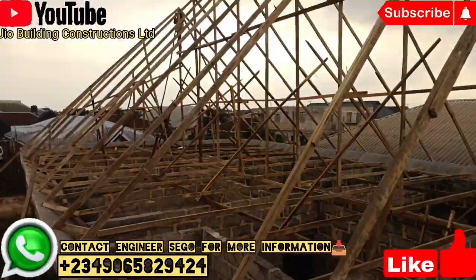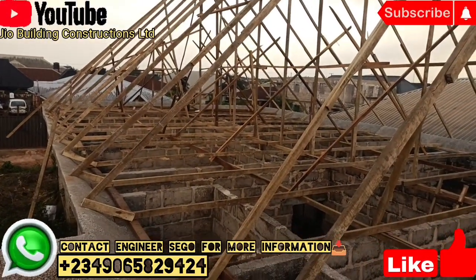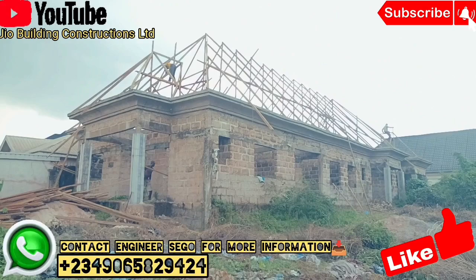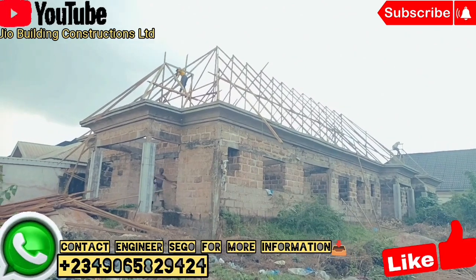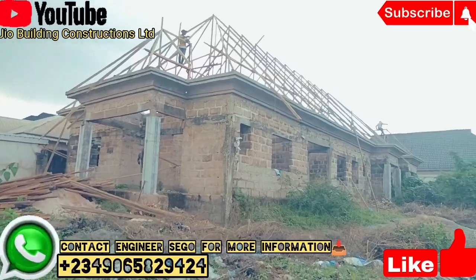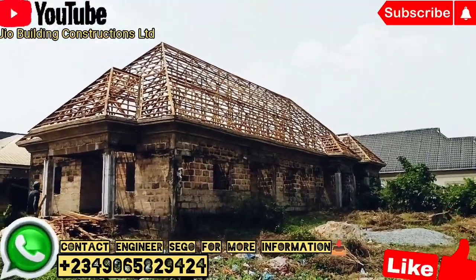The woodwork we are doing for this client includes arrangements for both the roofing and the POP logging. We made the arrangement for the POP logging at once, so that when the time comes for the POP work, they won't need to make another separate arrangement for the woodwork.